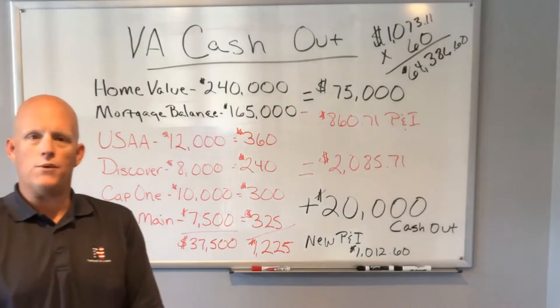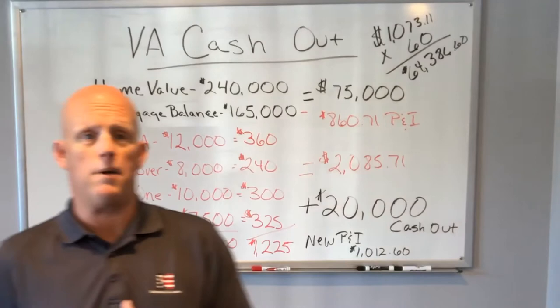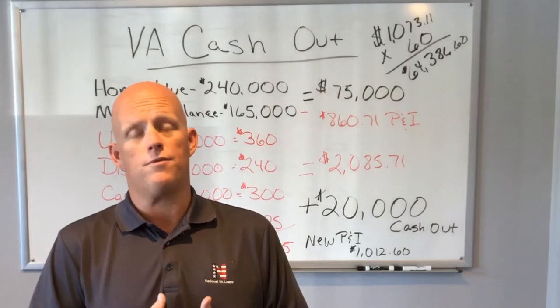If you have equity in your property and you have the ability, this is the time to do it. Use that equity — you'll see we've left a lot of equity in the property, even after taking $20,000 in cash and putting it in their pocket. Don't miss out on this opportunity. Rates are at all-time lows — we haven't seen rates this low in a long time. Take advantage of it when you can.